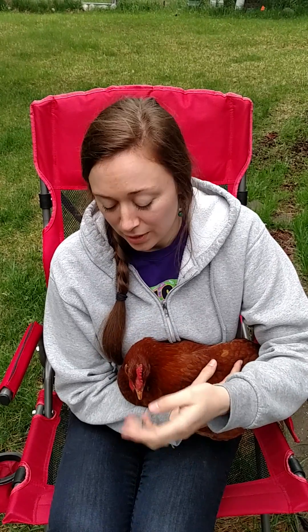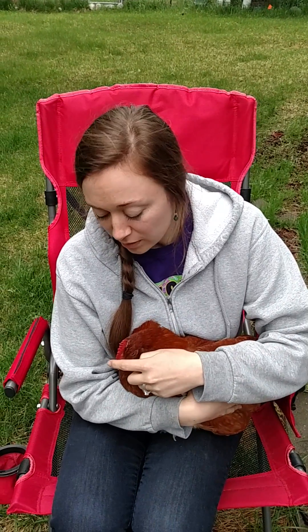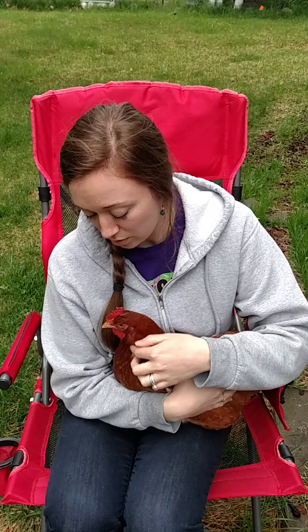If you're just getting into backyard chicken keeping and starting to learn about some of the terms, you're probably hearing the word 'vent' — V-E-N-T. What does that mean?